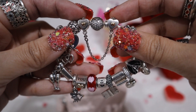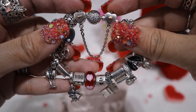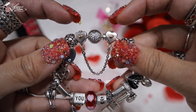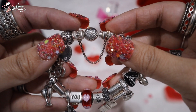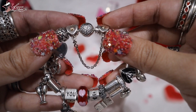Next item is this beautiful safety chain. I got it from 2017 as well, and it's called the Heart and Crown Safety Chain. I love that it's heart-shaped and two-tone with 14k gold in the middle, and a crown on the top of the hearts. It's so pretty.